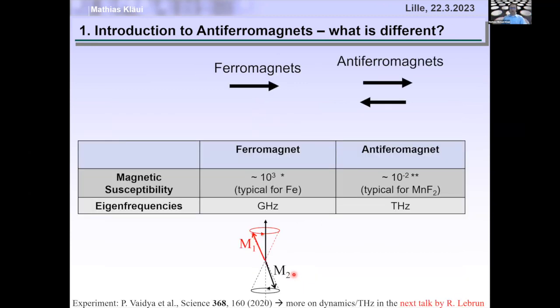One of the most important consequences of this very strong anti-parallel coupling is a so-called exchange enhancement of the dynamics. The eigenfrequencies are typically in a ferromagnet in the gigahertz scale (FMR), and in antiferromagnets they are two to three orders of magnitude higher in the terahertz regime. This is important because eigenfrequencies fundamentally set the maximum switching speed — meaning we can potentially switch an antiferromagnet a thousand times faster than a ferromagnet. There will be more on terahertz and dynamics in the talk by Romain.